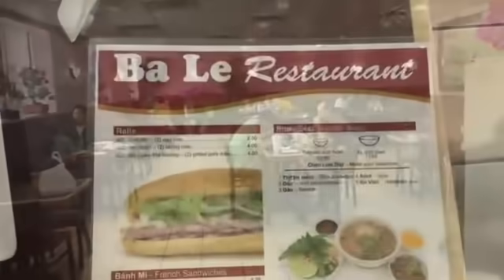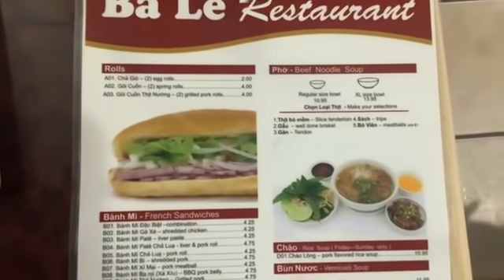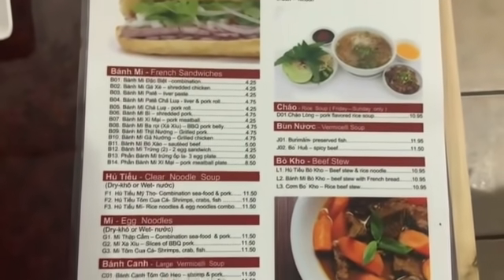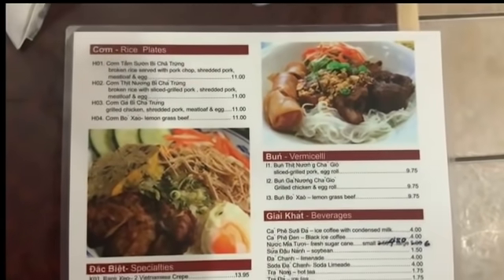Let me show you the front of the menu, and here is the back of the menu.